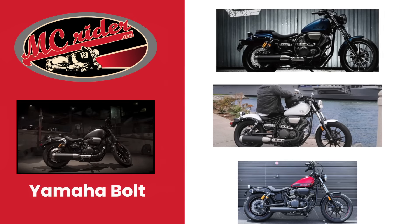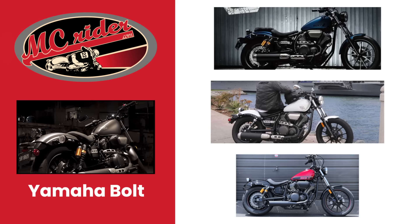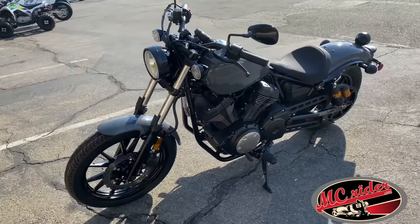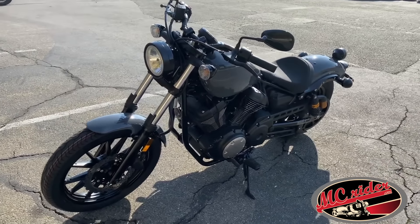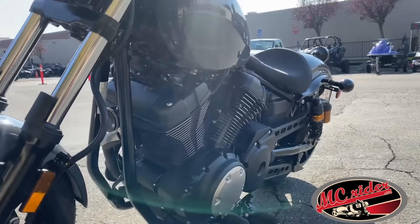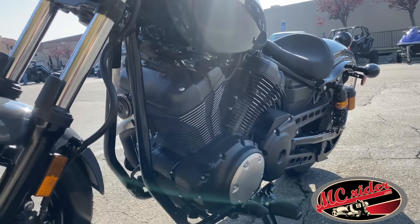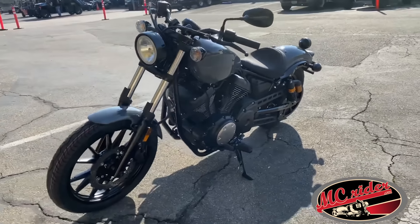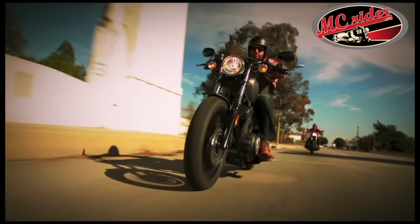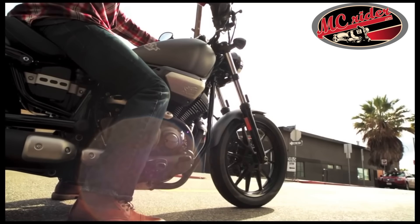The next bike on my list is the Yamaha Bolt R-Spec. The Bolt is the least expensive motorcycle on this list, with an MSRP of $8,899. For that, you get a 942cc V-twin engine — a little bigger than the Suzuki. It also makes 65 horsepower, torque numbers are at 59, and an overall weight of 542 pounds. When you compare the Bolt to the Suzuki C50, the Suzuki C50 has the advantage of having a shaft drive — the Bolt is belt-driven — but by every other spec, the Bolt is the clear winner. The Bolt is less expensive, it's got a bigger engine, more torque, more horsepower, and it weighs less than the Suzuki C50.